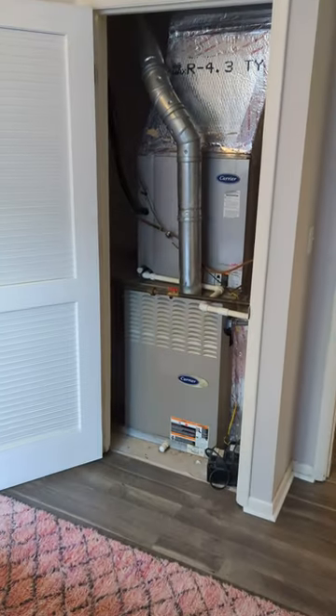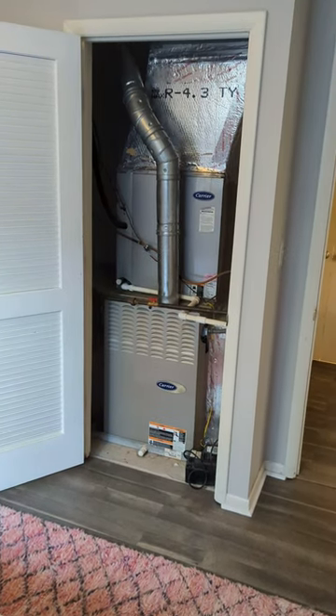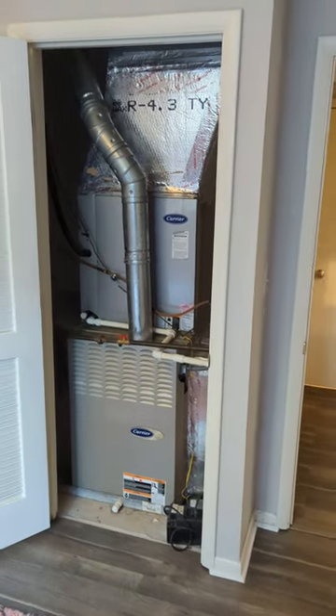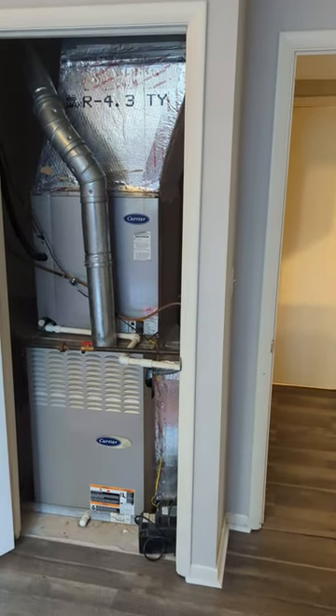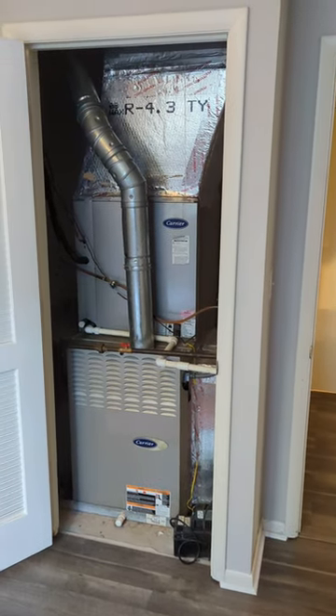You have a smoke alarm that's missing, and you also have a gas furnace in the bedroom closet, which is never recommended — you don't want toxic fumes potentially coming back. Carbon monoxide and bad things can happen in that case. So there are several issues here in this basement bedroom.